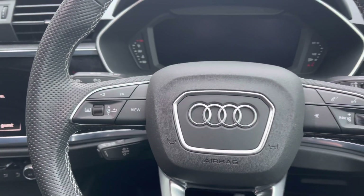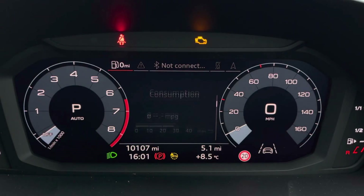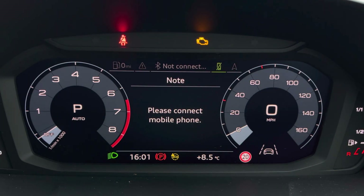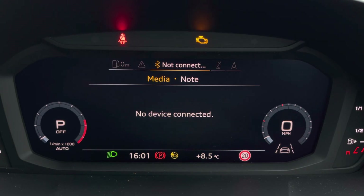You've got controls mounted on the steering wheel for navigating through display and media functions, and just behind this you've got your Audi virtual cockpit which gives you access to a variety of menus and information all within your peripheral vision, ensuring you're not distracted from the road ahead.